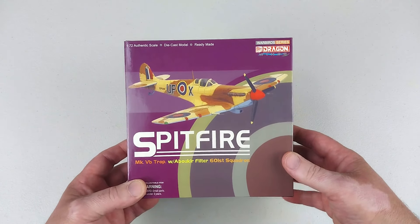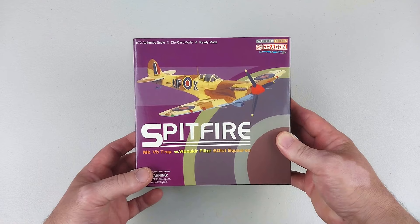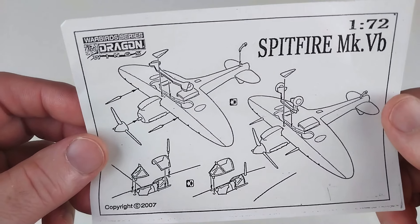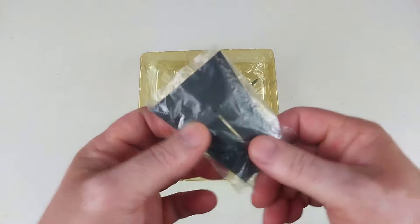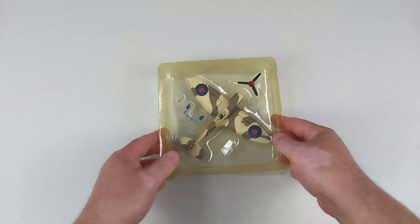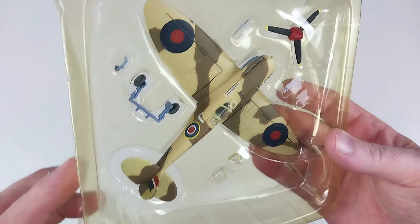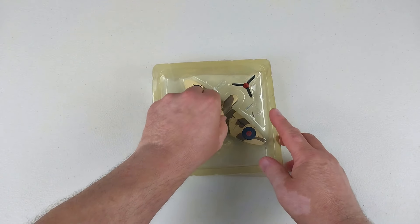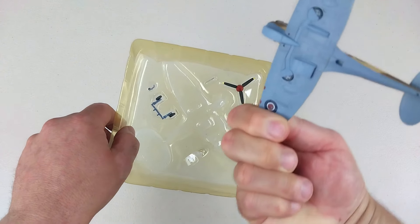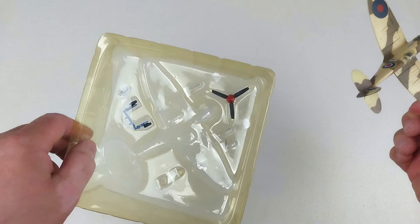We'll stop staring at the box because this is not the aircraft depicted on it. We'll get it open and check out John's Spitfire. Out of the box, it comes with a set of instructions so you know where to put all the bits, and the standard Dragon stand. We'll get the lid off and check it out. It has the landing gear if you want gear down, since it's set up in flight. There are guns to put on, aerials, a canopy option, and a propeller.